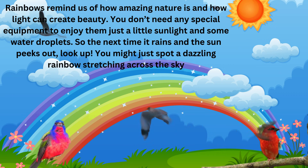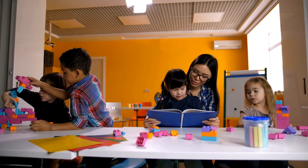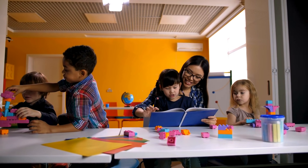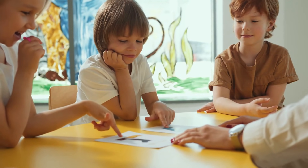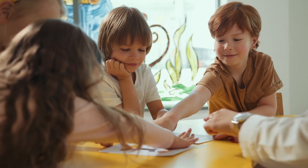You might just spot a dazzling rainbow stretching across the sky. Great job learning about rainbows today! We learned how rainbows form, why they have those beautiful colors, and even discovered the magic of Roy G. Biv. Remember, rainbows are nature's way of showing us something truly amazing after the rain.